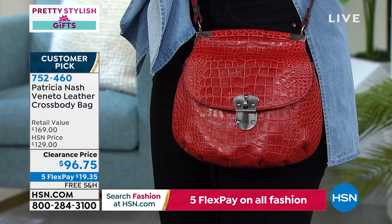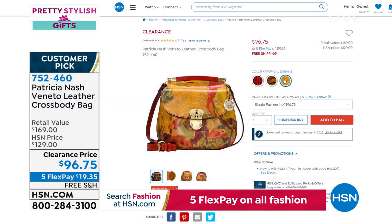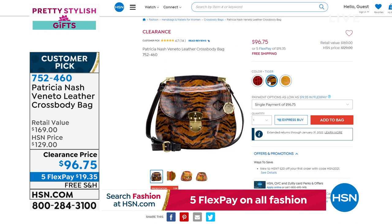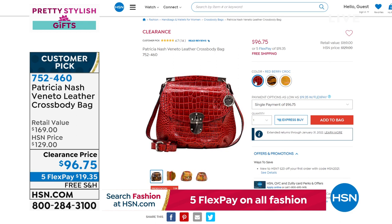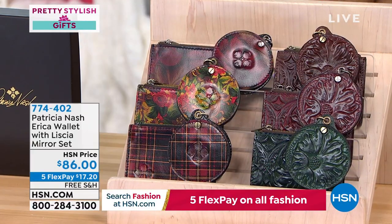That's the Red Berry Croc — fewer than 150 available. We also have a Soft Green Croc and Tiger. Only Tiger, Tropical Dreams, and Red Berry remain. It comes with a beautiful adjustable strap. Item number 752460 at $96.75. Retail value is $169, with five flex pay payments and an extended return policy.